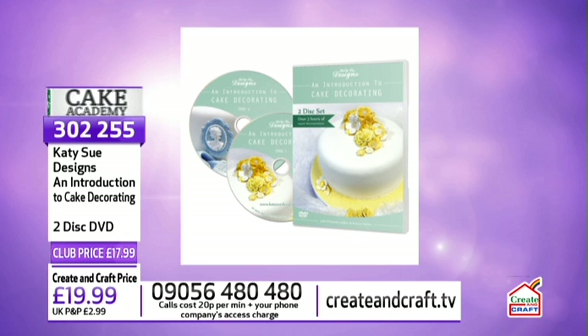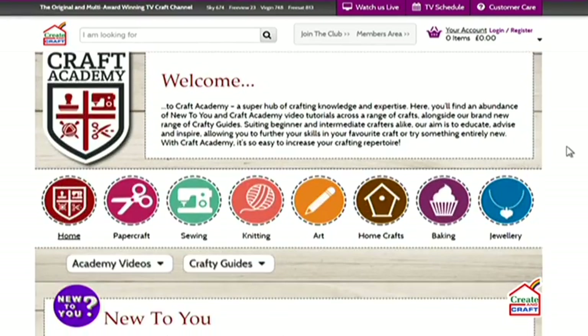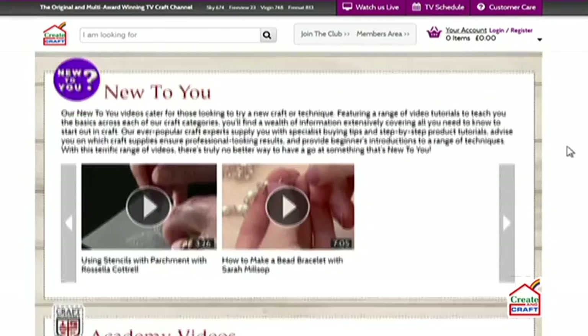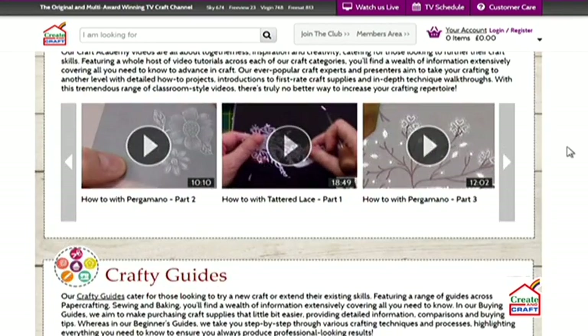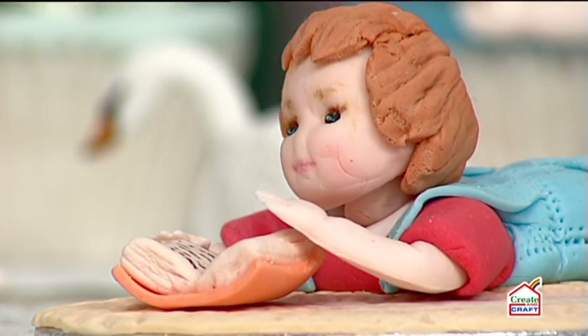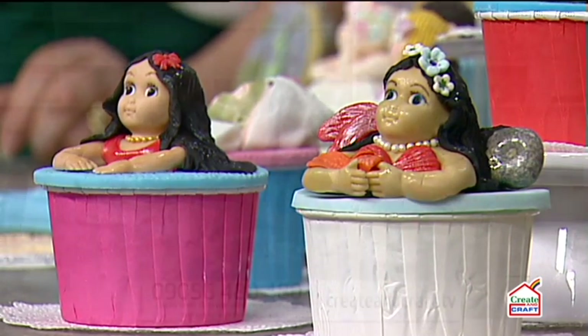Three ways to order: phone 0905 648 0480, via the Create & Craft app, or head to www.crateandcraft.tv. If you visit crateandcraft.tv/cake-academy you'll find crafting tutorials in the world of cake decorating, including techniques from this very show. Stock on the head and arms is now at 80% gone — they'll be sold out by the time Noreen finishes decorating the head.